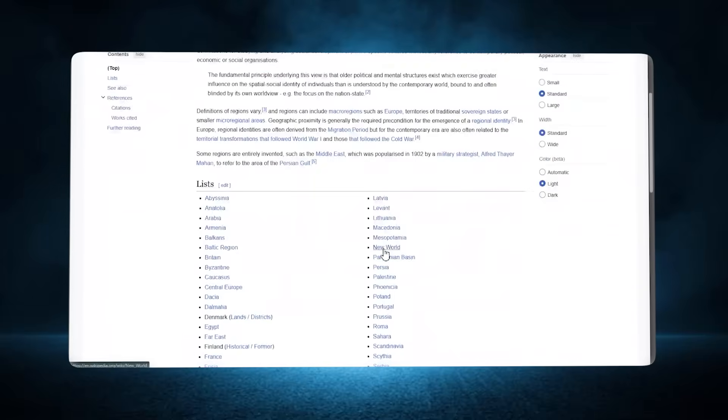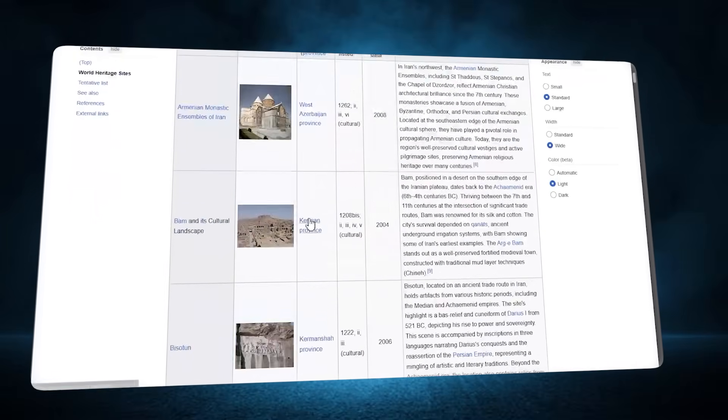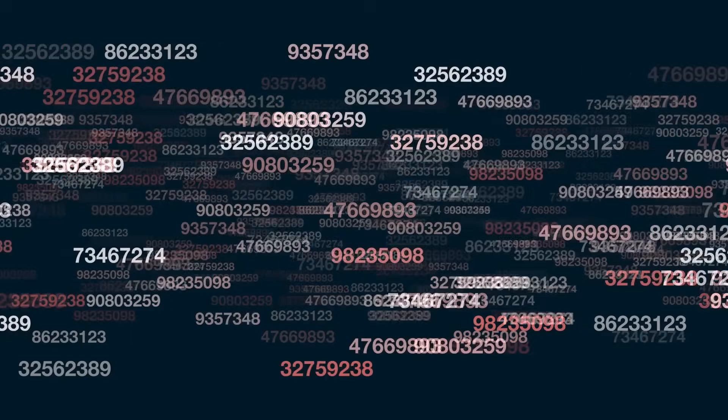Now here's the game changer: configurable memory. I can tell Neo 'remember I'm planning a trip to Tokyo,' and next time I browse travel sites or read articles about Japan, Neo recalls that context. But here's what makes Neo different — every memory lives in settings where you can view, edit, or delete it anytime. No hidden tracking, no behavioral profiling, no algorithmic manipulation — just intentional personalization that you control. This is what AI privacy should look like.